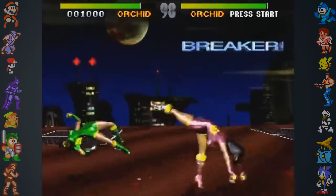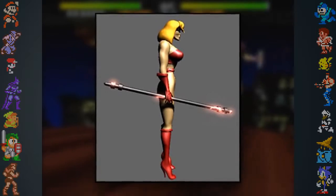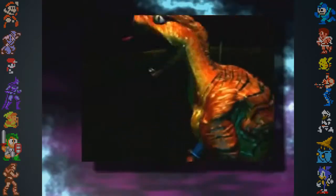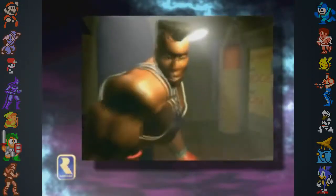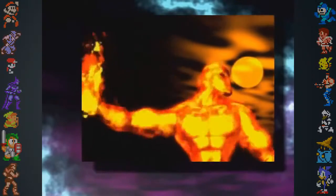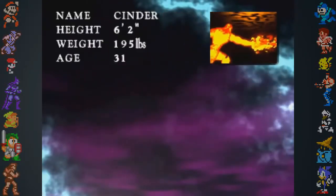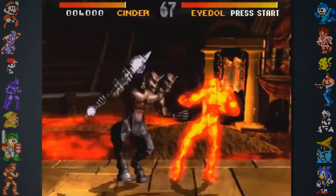Orchid went through drastic changes during development as well. She originally had a red outfit and blonde hair, and went by the names Roxy Rave and then Wanda. Riptor was named Toxin at one point, Spinal was called Argo, and TJ Combo was formally named Mr. Fist. Cinder went through the most changes, with the names Meltdown, Magma, Heat Shade, and Pyrotech. In fact, Cinder's name was being changed up until the eleventh hour of development.